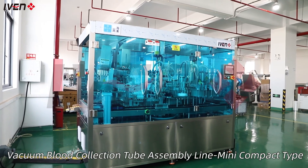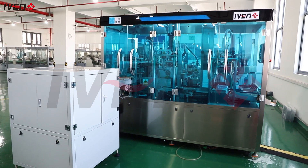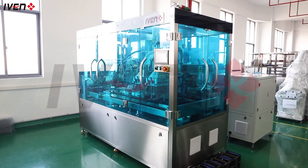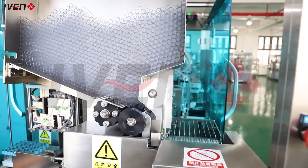Welcome to the industry's leading fully automated vacuum blood collection tube production line. Here, advanced automation technology and stringent production standards ensure the superior quality of each blood collection tube. Starting with high-quality raw materials, each step of our process is carefully designed to ensure the safety and efficiency of the final product.